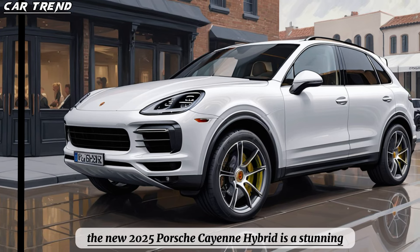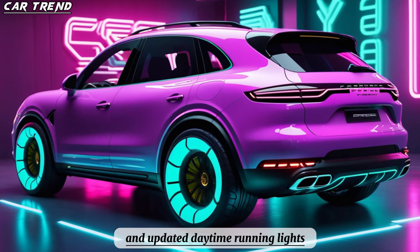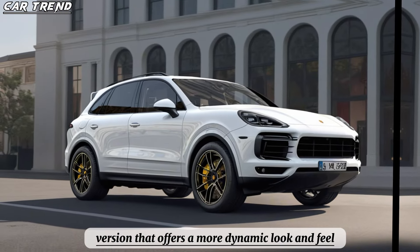The new 2025 Porsche Cayenne Hybrid is a stunning vehicle that features a redesigned grille, more angular headlights, and updated daytime running lights. It also has a sleek and sporty coupe version that offers a more dynamic look and feel.